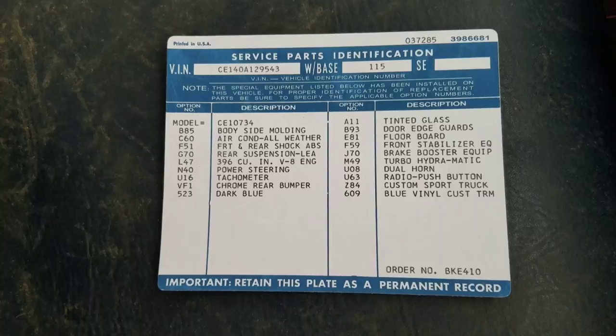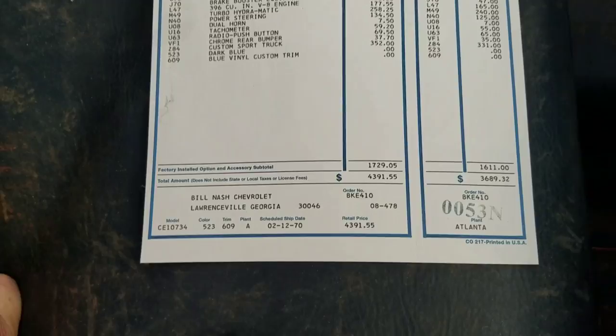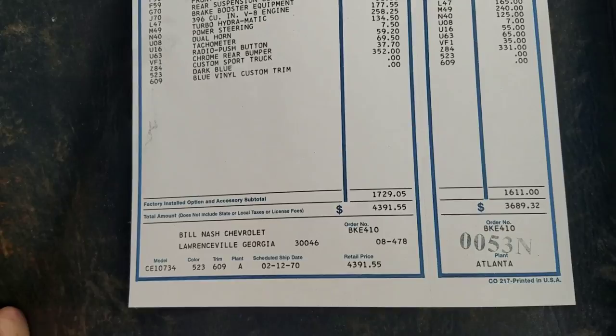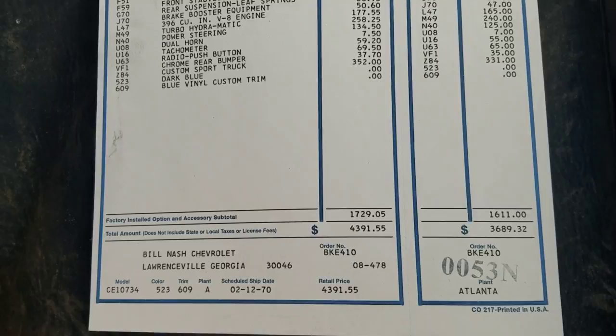I also had them do an original dealer invoice — this is the window sticker and it has all the prices on there. We found out what dealership it came from: Bill Nash Chevrolet, Georgia. I didn't put the new sticker on yet but I left the original one there so everybody could see that nothing was changed.